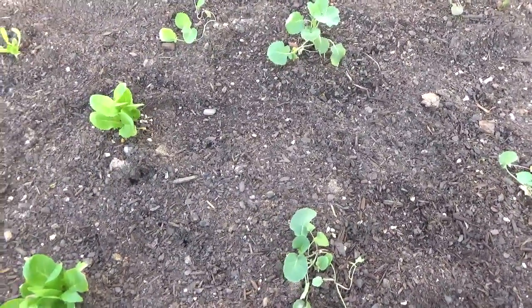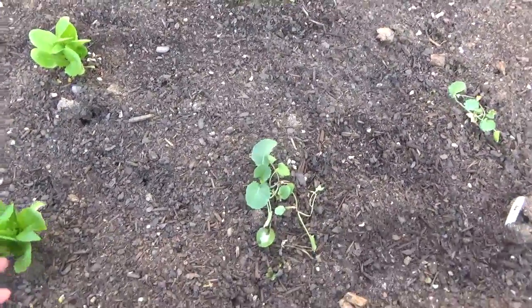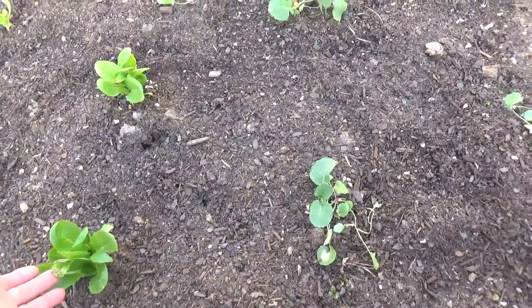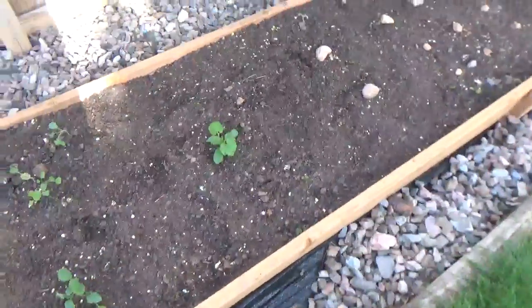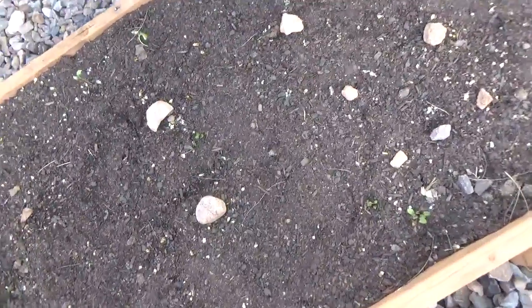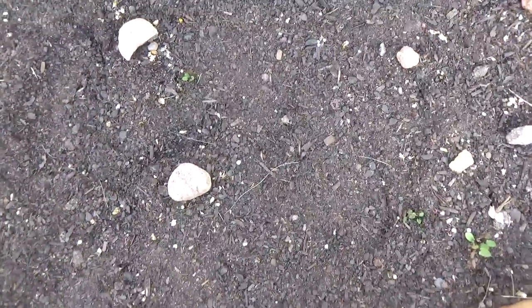That's probably from the hail, I would think. Replanted — corn, or not corn — green beans. And carrots.